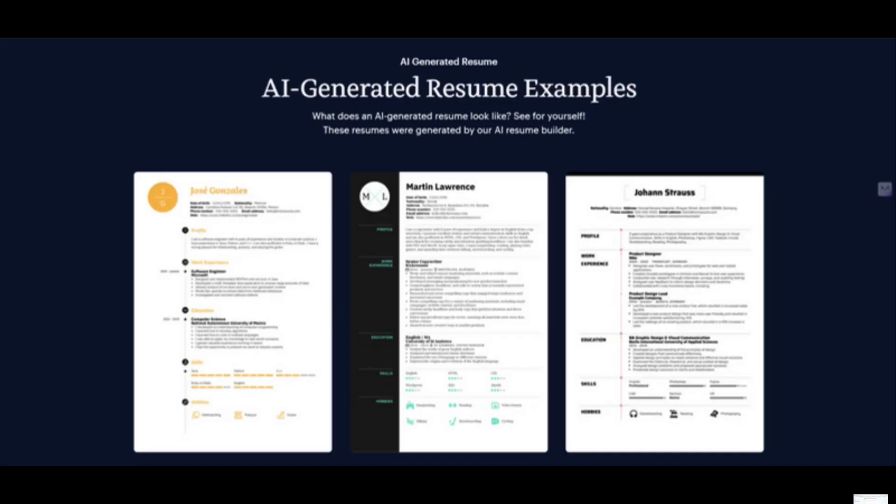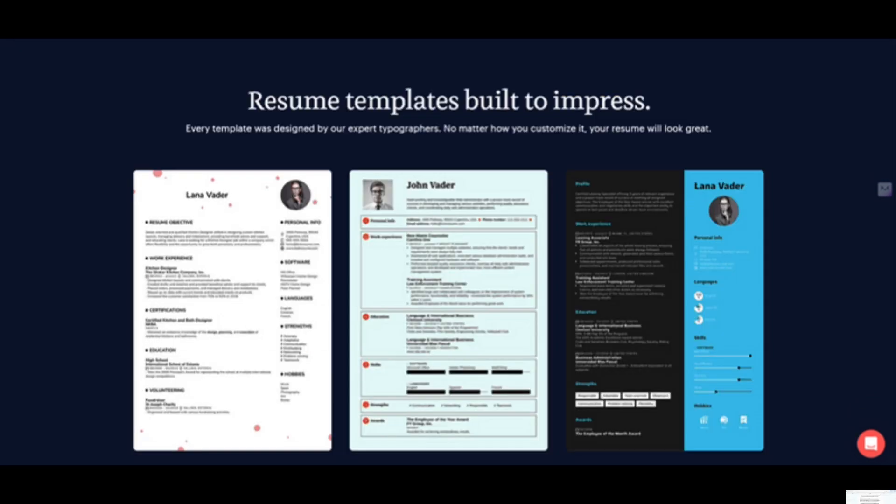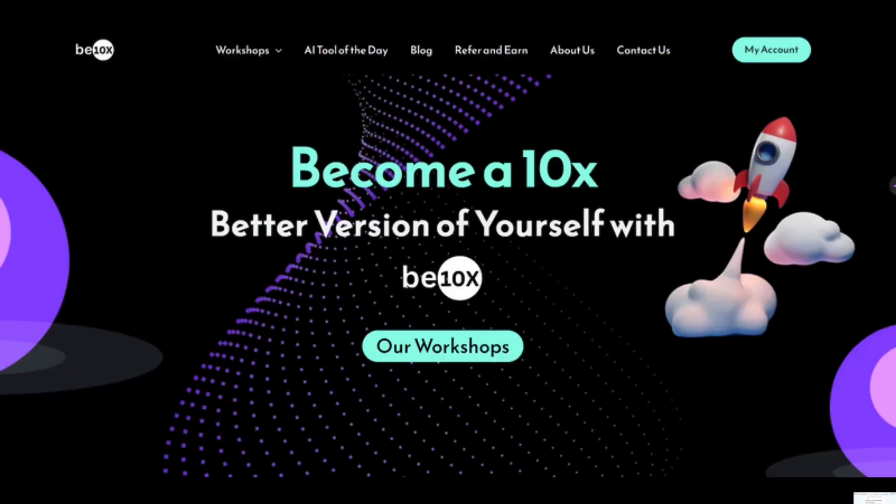With Kik Resume's AI-powered platform and your personal expertise, you can create a resume that truly shines. Imagine the confidence of knowing your resume showcases your skills and experience to their full potential. Don't forget to like, comment, share, and subscribe to our channel for more tech updates. And most importantly, check out the link in the description below for our AI tools workshop. We'll see you in the next one. Thank you.